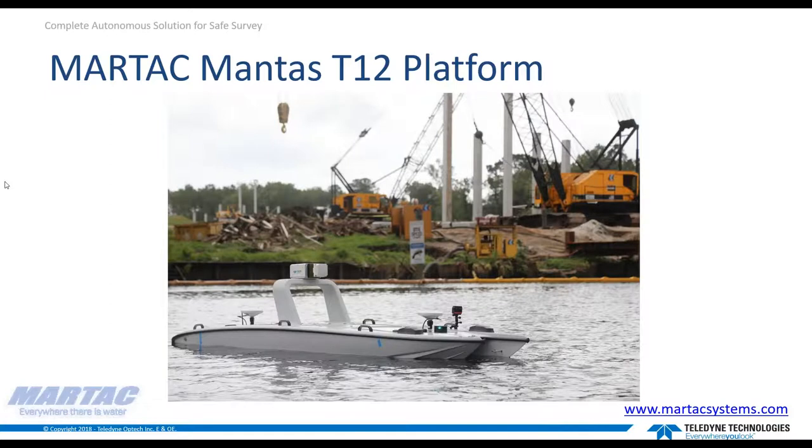Now I'll hand over to Tom from MarTech to talk about the Mantis T12 platform. Tom: Hello everyone. What you see in front of you is the Mantis 12-foot unmanned surface vessel. It was 10 years in the making — a highly mature platform that's been in many military exercises, vetted at a TRL-9 level. This platform is made to be very reliable. It's a daily tool combining high reliability and the most advanced technology you'll find anywhere in this market.